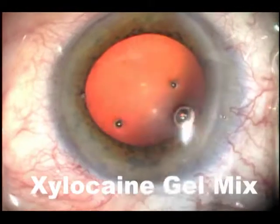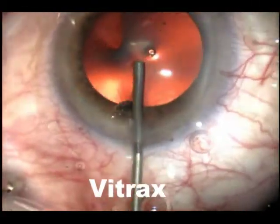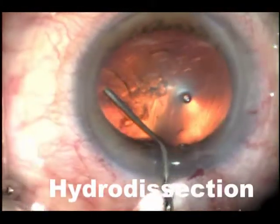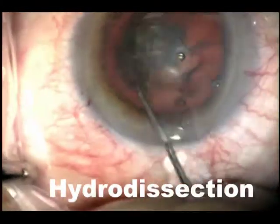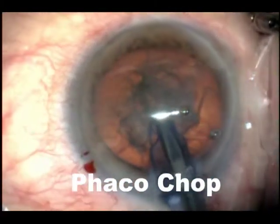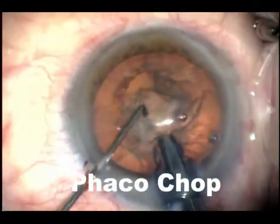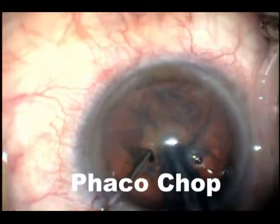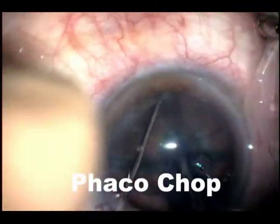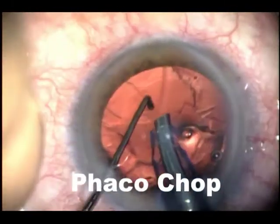That's my procedure. We use Zydecan gel mix, and we do the 2.85 knife incision, followed by vitrex injection, paracentesis, capsulorhexis, hydrodissection, hydrodelineation, and nuclear rotation, followed by phacoemulsification to remove the nucleus. It's a pretty routine cataract surgery, but we use the gel at the beginning, and there's careful attention to wound construction, which is really important.